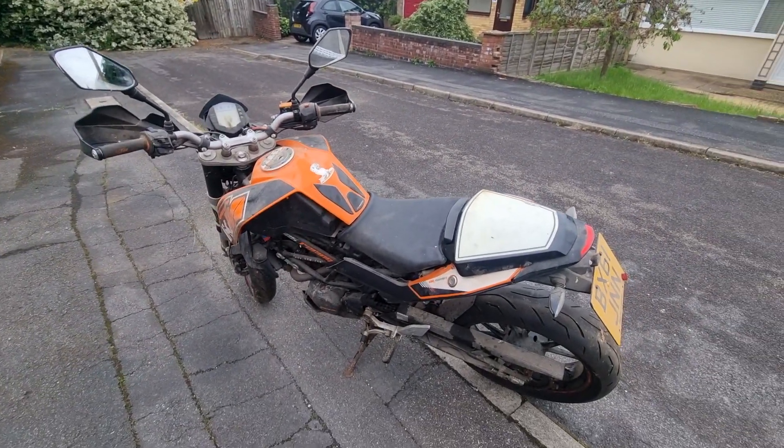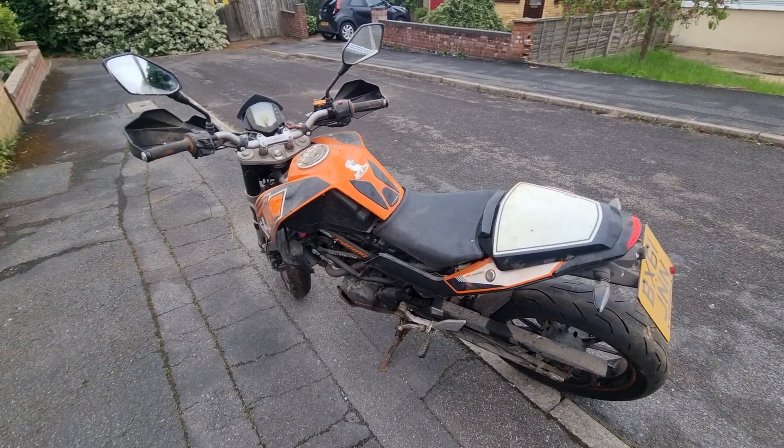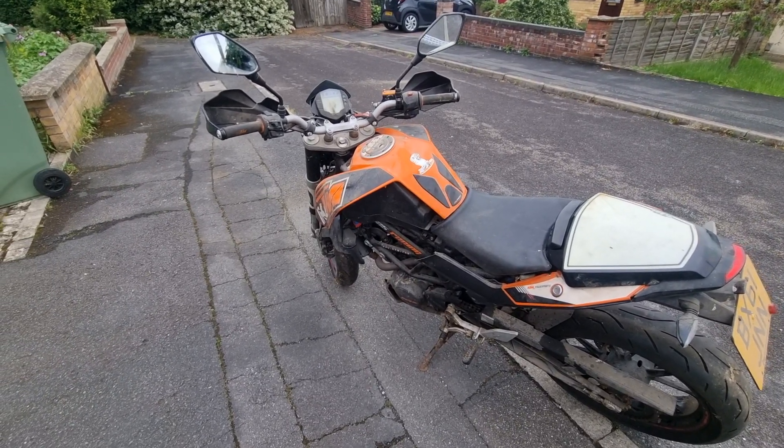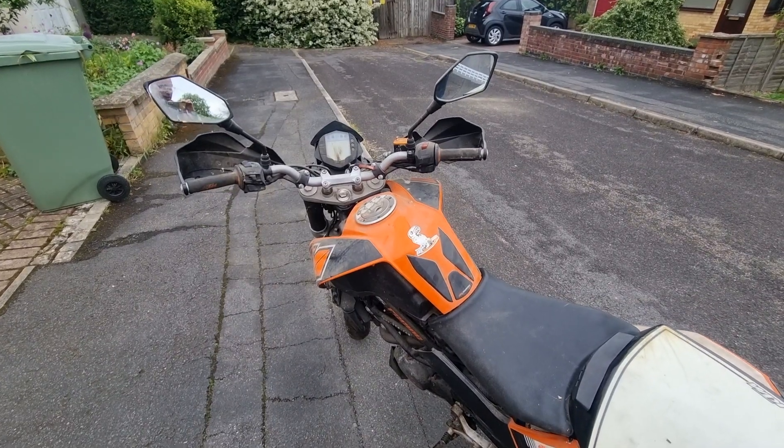She's on a 61 reg. Tyres are probably a third worn, so they've got plenty of life left in them. Easy project for somebody. Hopefully I'll get time and get it running. Happy days.